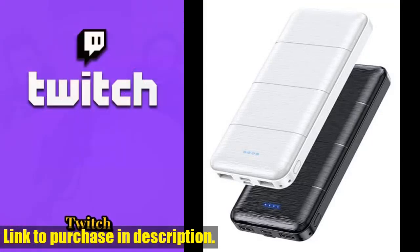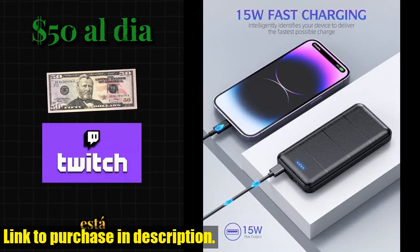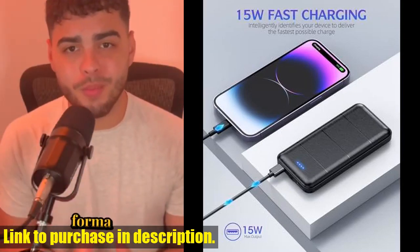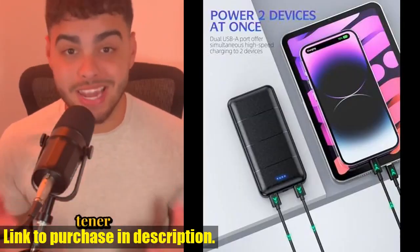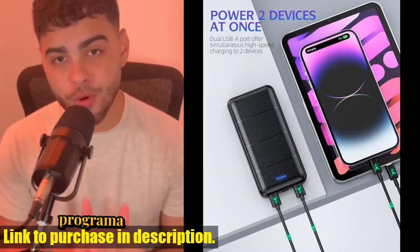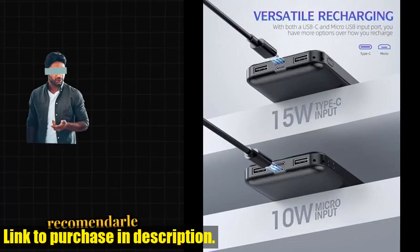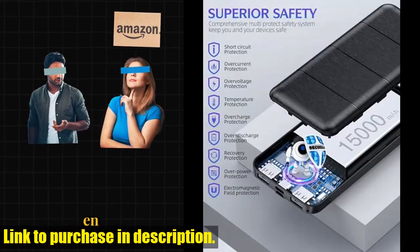Hey there, Tech24 fam. Today we're taking a look at the Lavaletti Portable Charger Power Bank. If you're tired of your phone dying when you're on the go, this power bank is the perfect solution for you. With a massive 15,000mAh battery capacity, you'll never have to worry about running out of juice again. This means you can stay connected and powered up, no matter where you are.